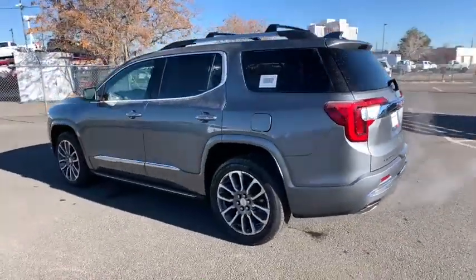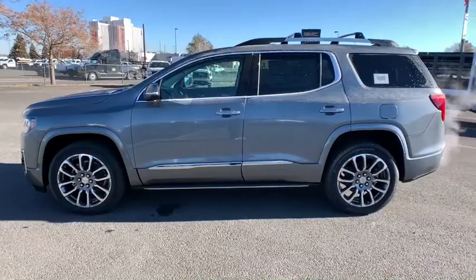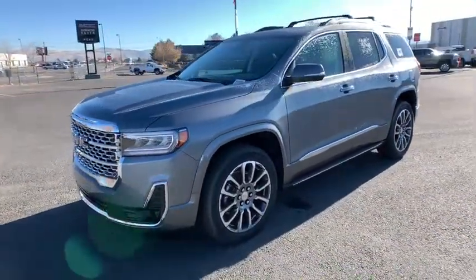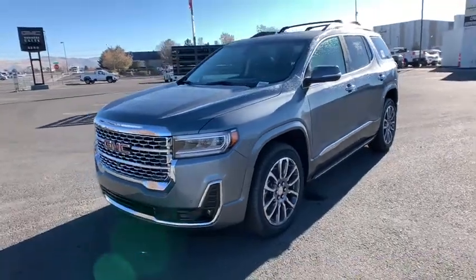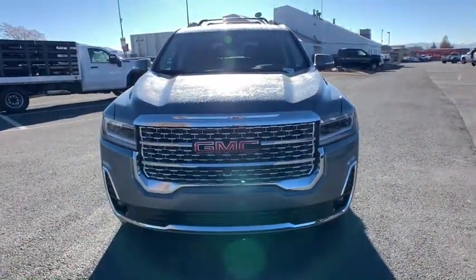These are just some of the great options this vehicle comes with: keyless entry, all-wheel drive, navigation system, backup camera, lane-keeping assist, keyless start, fog lamps, cooled front seat, heated rear seat, power passenger seat.